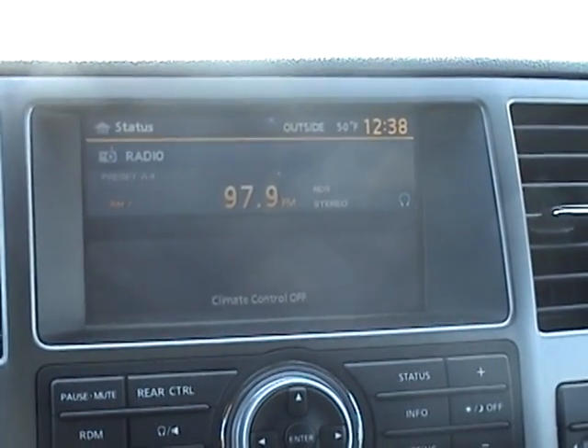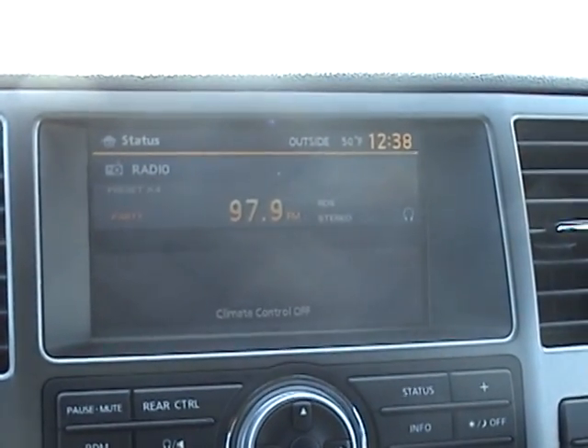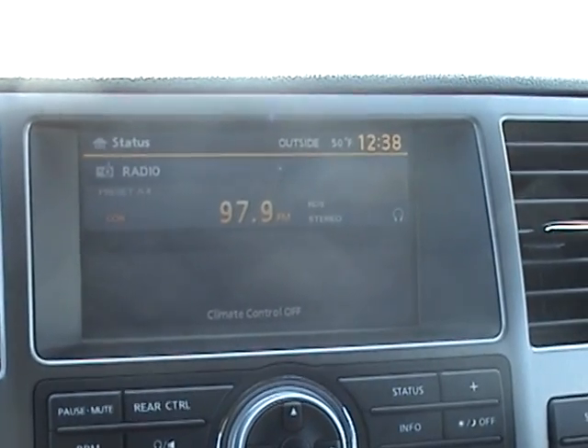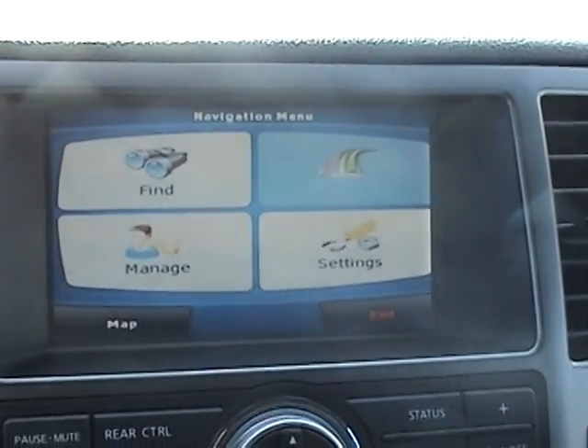This is the navigation touchscreen upgrade for any color screen Nissan product. We're doing a 2009 Armada that was installed today. We flicked the switch which flips the screen to navigation — that's the navigation menu.